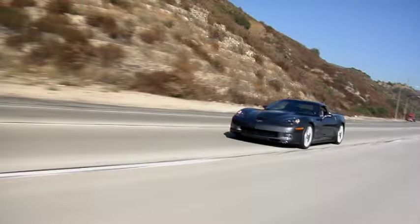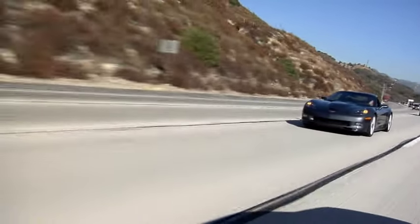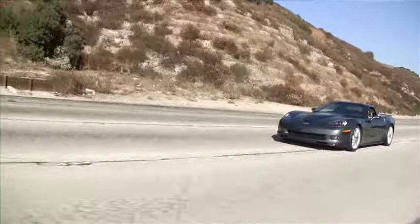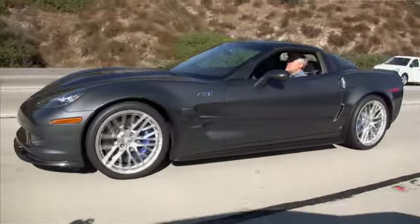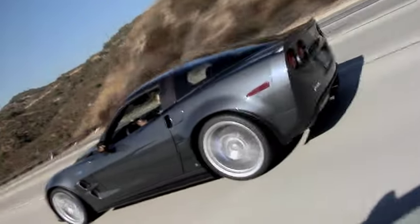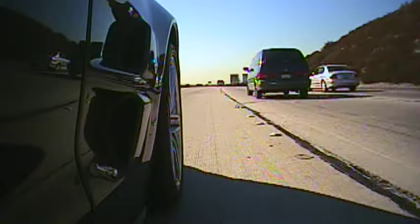I've got about four or five Corvettes and I've never had any problems with them at all — bulletproof cars. And if you do have a problem, it's a Chevy. You fix it with a hammer, go down to a Chevy dealer, and you've got an exotic supercar at Chevy Cobalt prices, really, in terms of repairs.